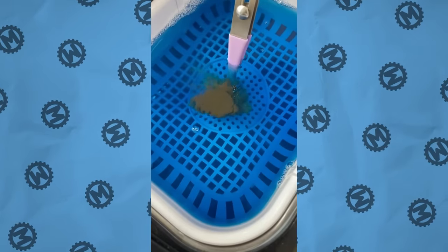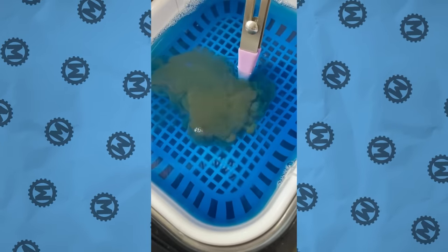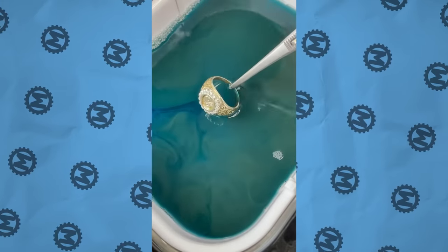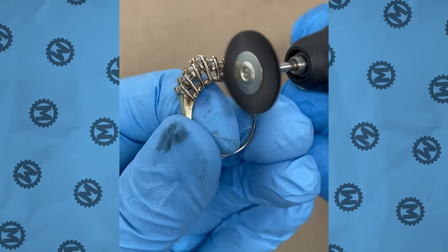What kind of magic is this? Of course, ordinary water will not have such an effect. This is an ultrasonic cleaner filled with a special solution. Jewelry is often cleaned in it, but before that, it's important to polish the jewelry properly.